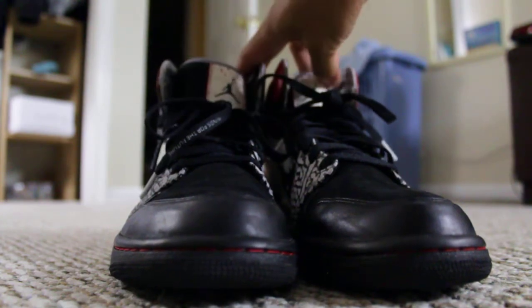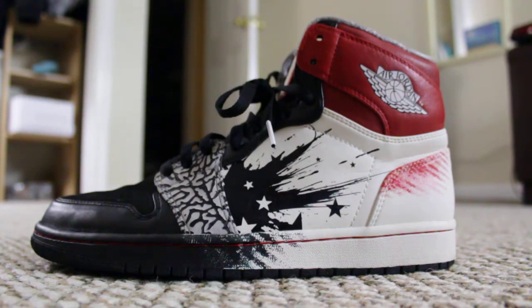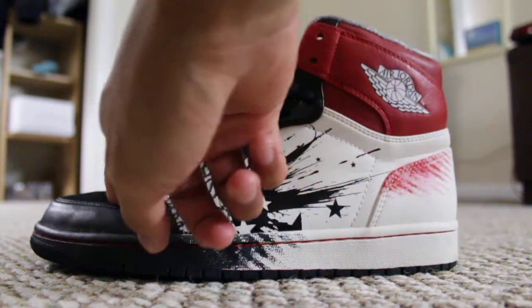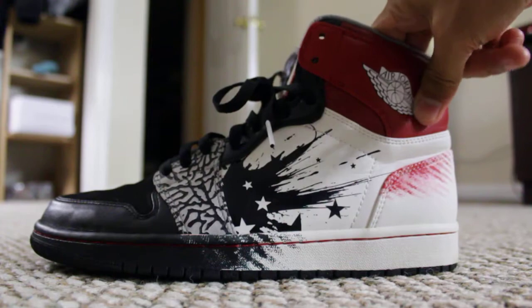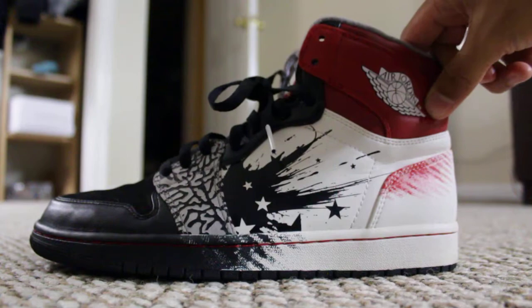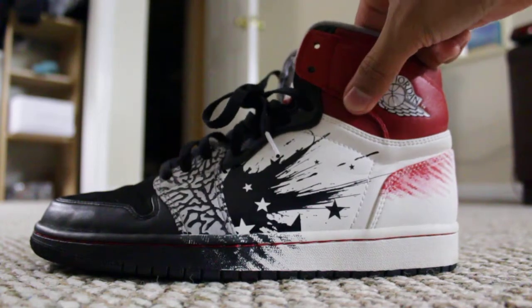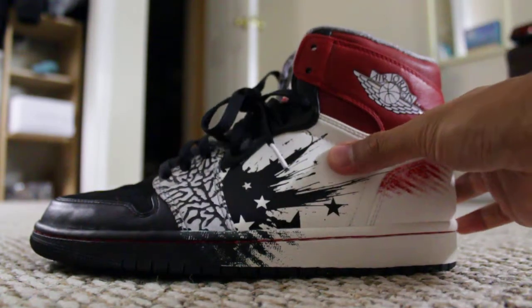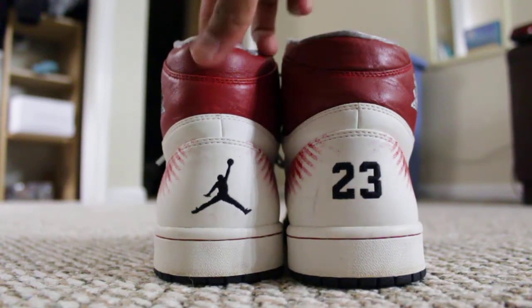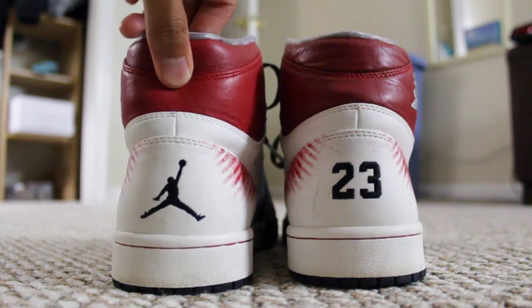Looking at the colorway — some people might not like it — you got the cement, then the black toe, and a red heel right here. The leather is pretty premium. The distressing is nice but this is on the stiffer side. You got the Jumpman and the 23, and yeah, this leather right here is nice quality.